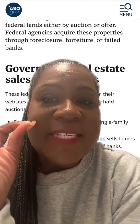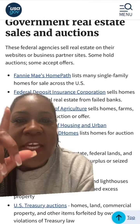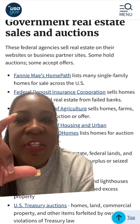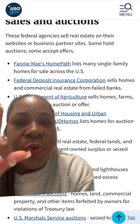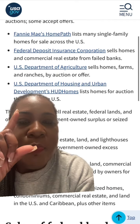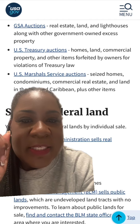You're going to go to USA.gov, where you will find government real estate for sales and auctions. This is where federal agencies sell off real estate on their website or business partner sites. Some of these are auctioned off, but we're going to click on Fannie Mae Home Path, where there are a list of many single family homes for sale that you can bid on throughout the United States.